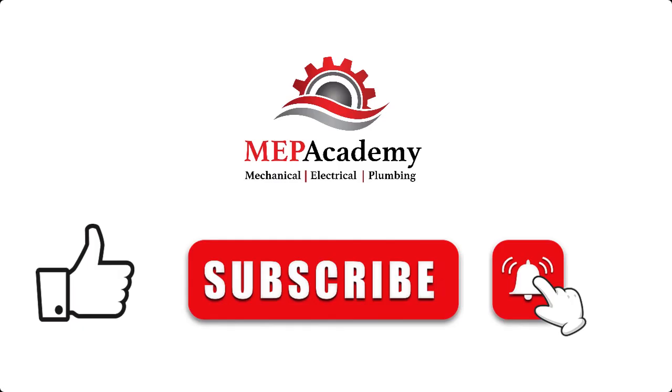We have put a link to each of these websites in the description below. If you liked this video, please give it a thumbs up and subscribe to our channel. Thank you.